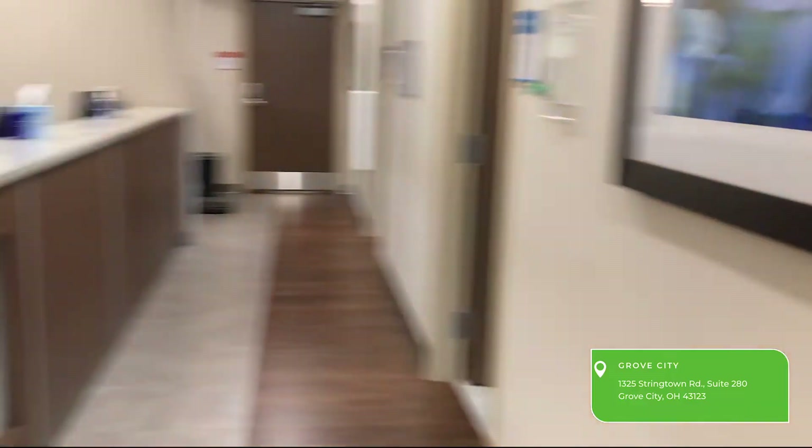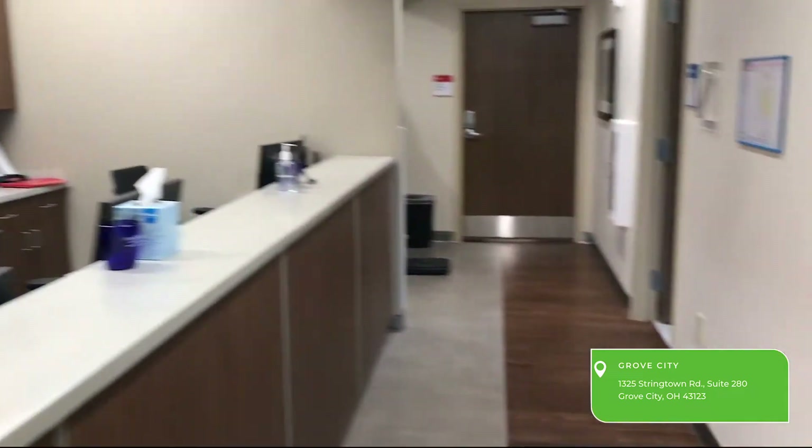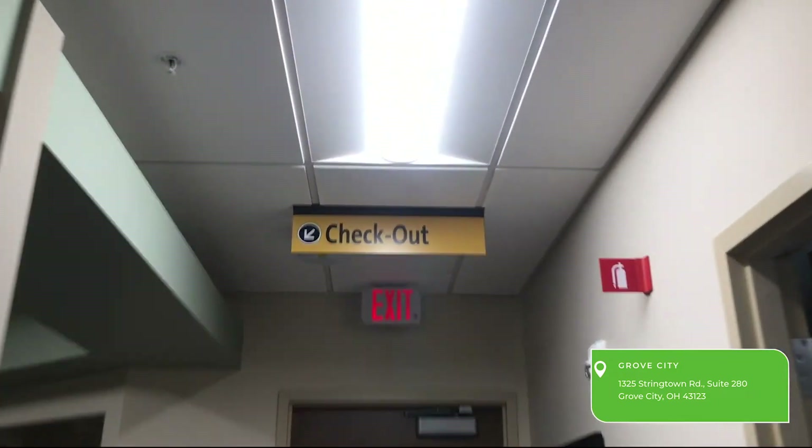Each physician's secretary will be sitting at one of these desks that you'll go to after your appointment is over, to either check out, schedule a follow-up, or schedule surgery.